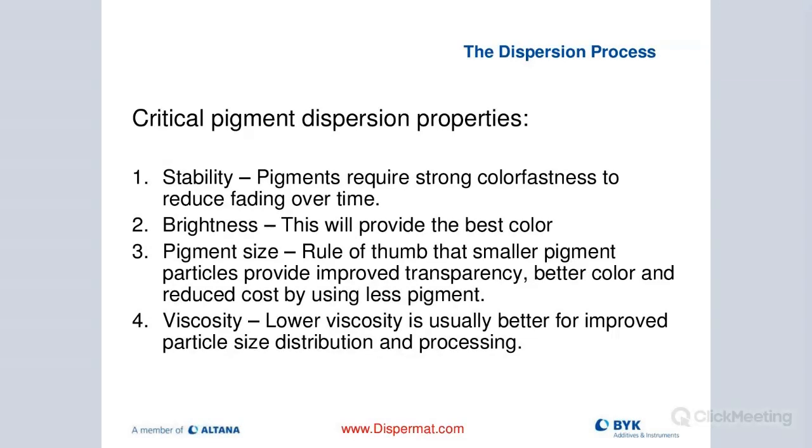Here are the critical elements for good pigment dispersion. First, stability: pigments will require strong color fastness to be more stable in a weathered environment. Good dispersion with the right formulation gives a more stable product outdoors. Second, color: good dispersion will give us the best possible color. Third, pigment size: smaller pigment particles provide better transparency, improved color, and we can save money by using less pigment. Fourth, viscosity: lower viscosity is generally better in the dispersion process for improved particle size distribution.